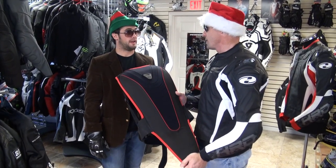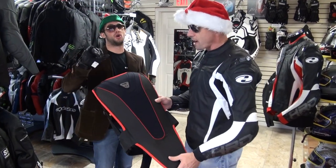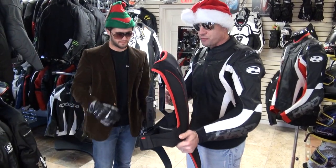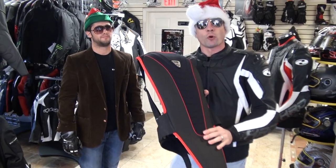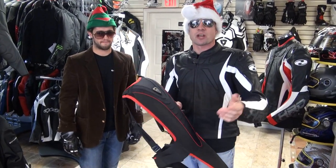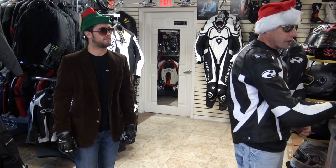It's saved my bacon a number of times. As you can see in Santa's workshop, we're testing — we hit over that. All I can say is I'm glad I had it on. Featherweight, weighs nothing, tons of adjustability, CE level 2 certified. This is a fantastic piece — retail $224.95, we're doing these for $149.95. A back protector is the gift that keeps on giving; you buy something like this, you're gonna have it for years to come.